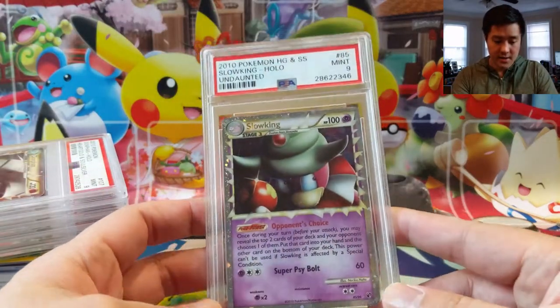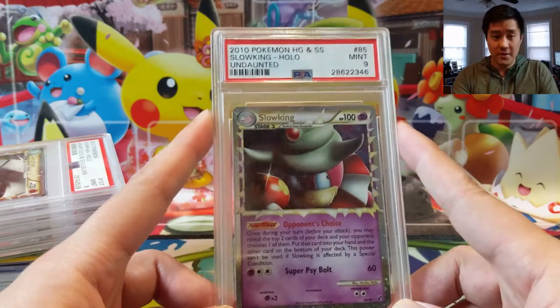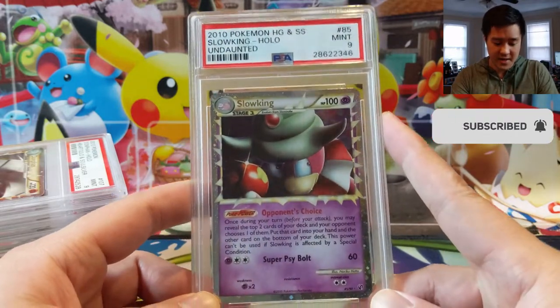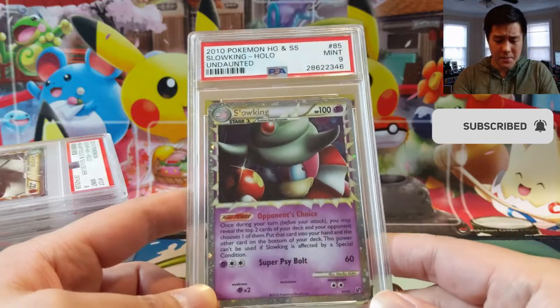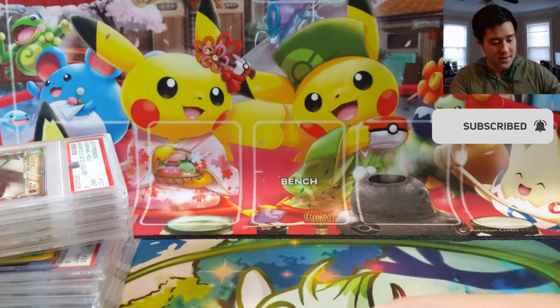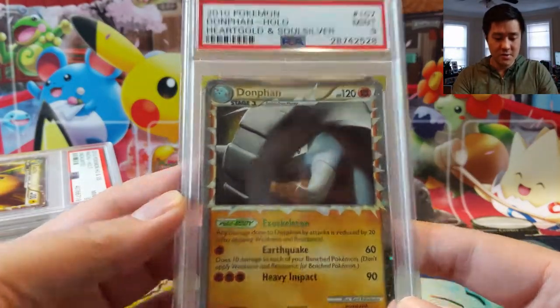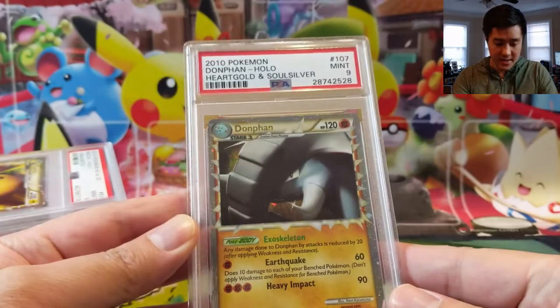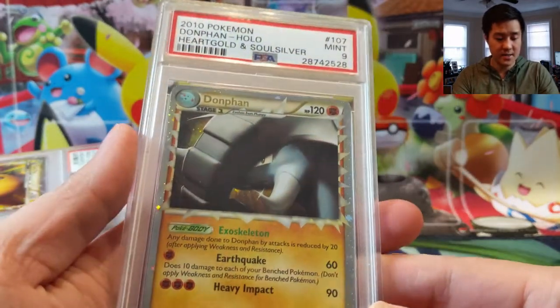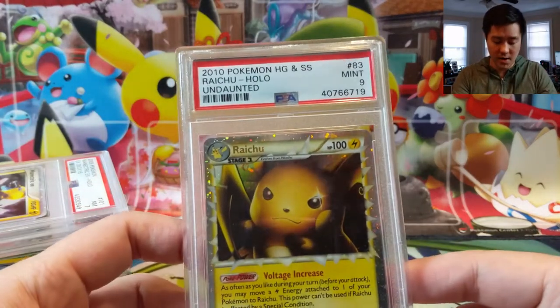We got the Celebi Prime — very cool, PSA 9 again. Then Slowking — a seller on eBay was offloading their collection, or they already have the 10s and don't need the 9s anymore. All of these were picked up at a very good price. Slowking right there, and as you can see with all these arts they are super zoomed in. Don Fan PSA 9, that one is just HeartGold SoulSilver. Then we have something from Undaunted — the Raichu, and that's the last of our Primes for this mail day.